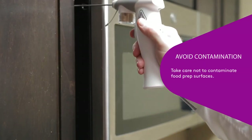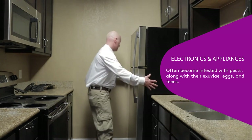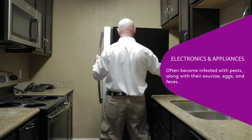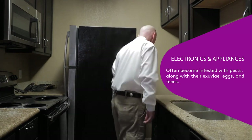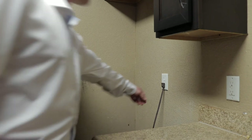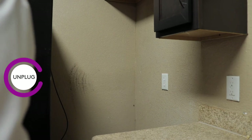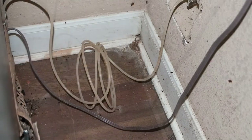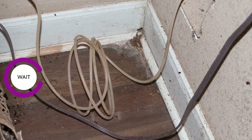When making applications around small appliances, take care not to contaminate food prep surfaces. Electronics and appliances offer cockroaches numerous warm, dark places to seek refuge. Many times, appliances and motor housings can become infested with pests, along with their cast skins, eggs, and feces. Before making applications of Dachshund Precise into refrigerator motor housings, be sure to unplug the appliance to avoid contamination. Once the refrigerator is unplugged, apply up to 8 seconds of actuation and allow time for Dachshund Precise to settle onto the surfaces before plugging the appliance back in.